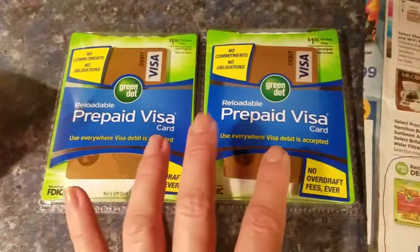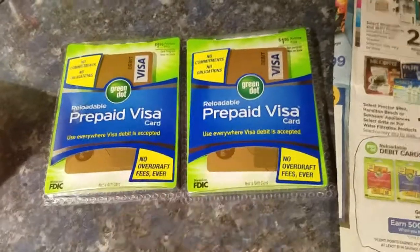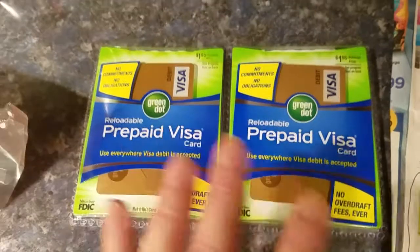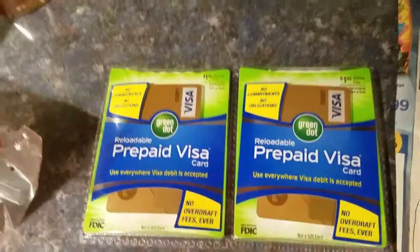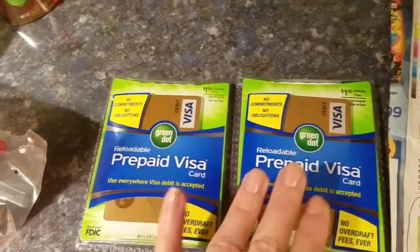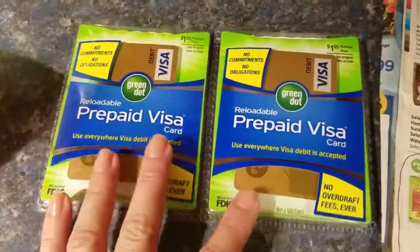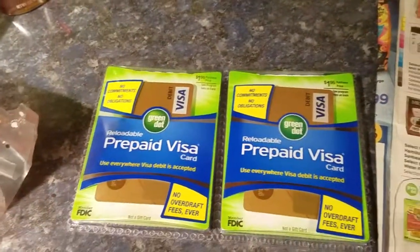If you get two of these cards, you're going to get $10 back in Plenti Points, making it a $6.10 moneymaker. This is your money on the card — use it for gas, groceries, whatever. Just use that $20 or whatever you put on there as soon as you can. So that was the $6.10 moneymaker.